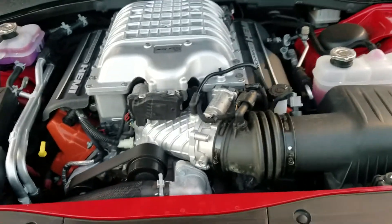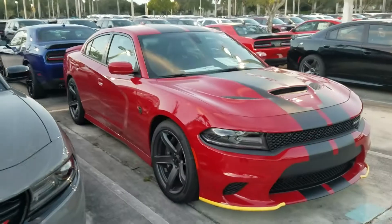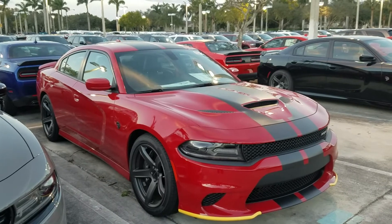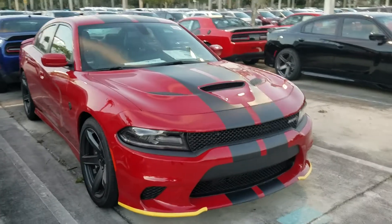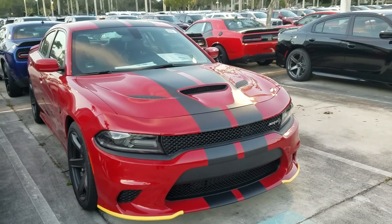You do some bolt-ons and modifications and this thing responds — it's unreal. So once again, here's the 2017 Dodge Charger SRT Hellcat, and it's a fantastic vehicle. If you ever see one coming, move out of its way because it's going to drive right by you.